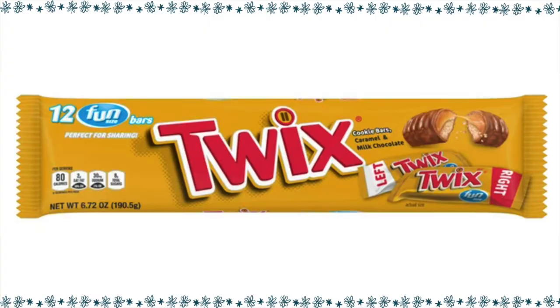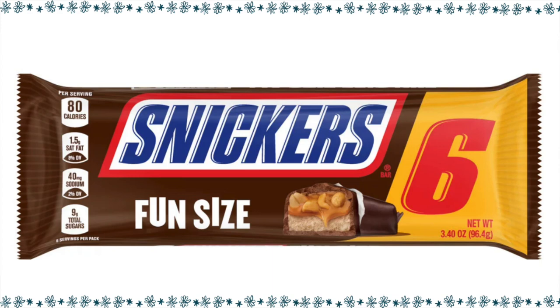Fun size Twix — caramelly, crunchy cookie goodness. One bar is five points. I love Snickers. I love the peanuts, I love the caramel, I love the chocolate. Snickers definitely satisfies — that commercial got it right. So for a fun size Snickers, one of them is four points.